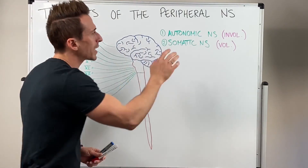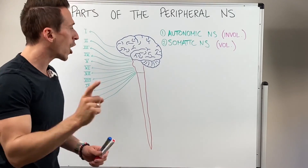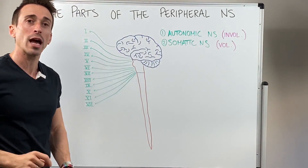The take-home message is that regardless of autonomic or somatic, these particular nerves either shoot out and away or come back into the brain, brainstem, and spinal cord. So let's have a look at those.